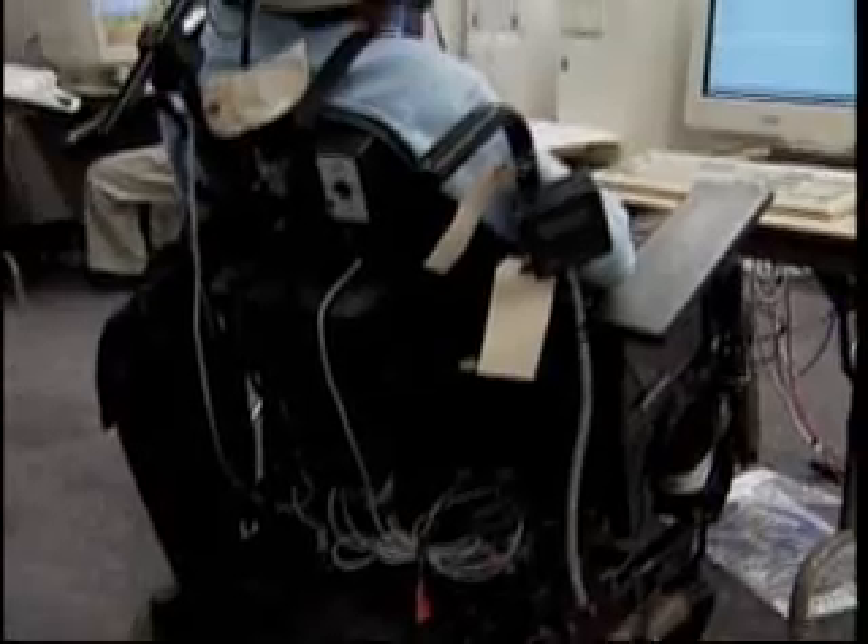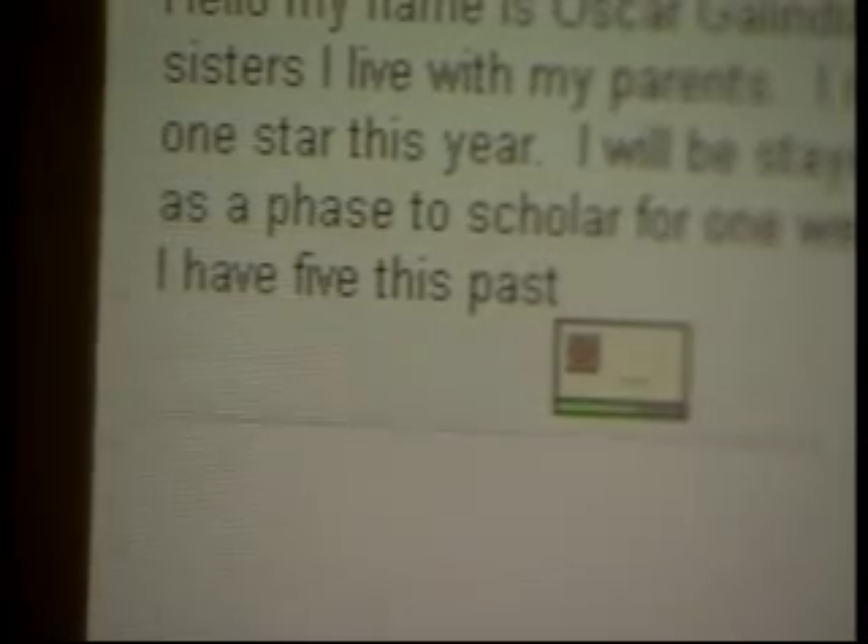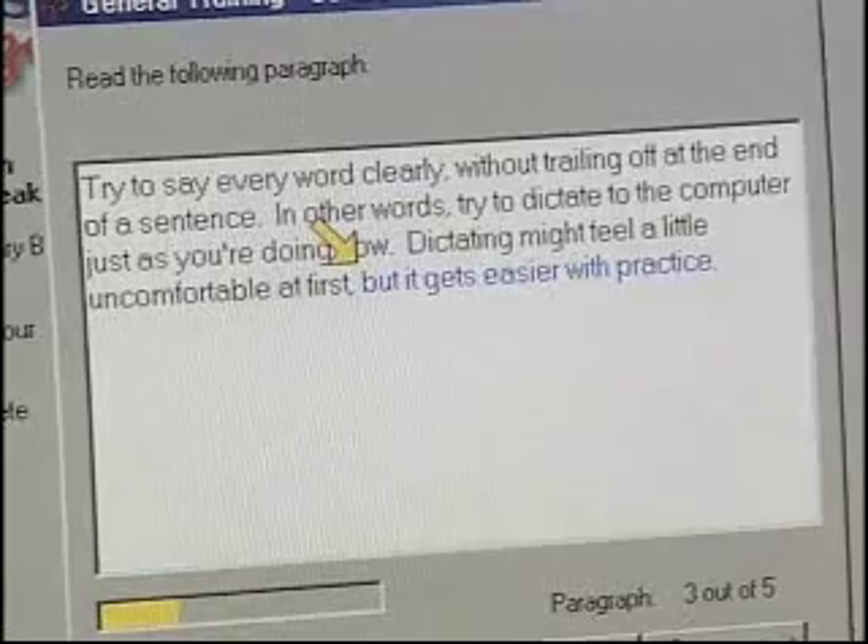Speech recognition products allow users to bypass the keyboard completely. I use a program that helps me type — whatever I say, it types. It's a microphone; I talk into it and it types out on the computer screen. Speech recognition software converts spoken words into text. The person speaks into the microphone in a normal manner, but the system requires training to recognize their unique voice. It's also important to correct any recognition errors. To use speech recognition effectively, it's important to have good voice and breath stamina. Good reading comprehension is also helpful because there are always corrections to the program's text output. But it gets easier with practice.